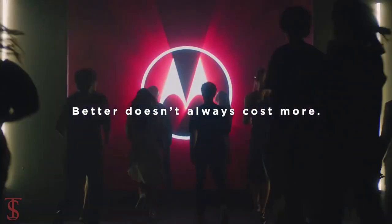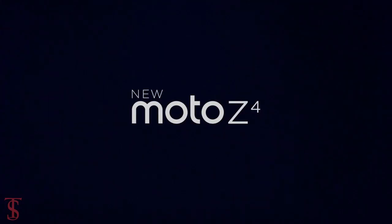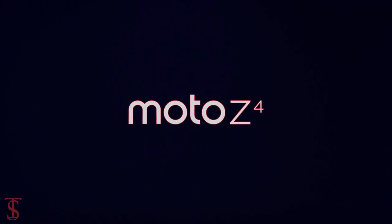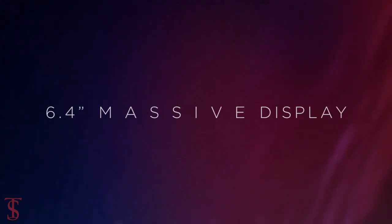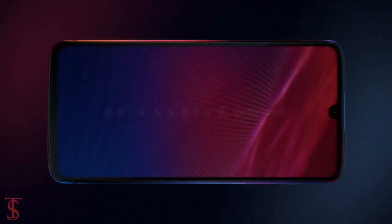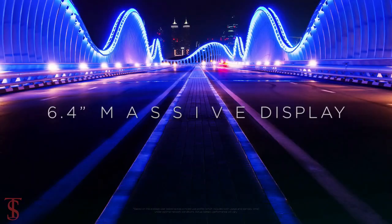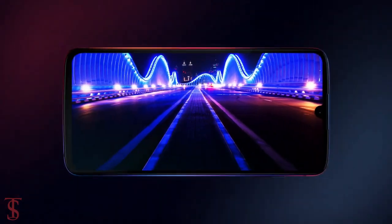Motorola has officially launched its new Z-series smartphone called Moto Z4 in the U.S. market. Talking about the specifications, the Moto Z4 features a 6.4-inch Full HD Plus OLED display with an aspect ratio of 19.5:9 and supports 2.5D Corning Gorilla Glass 3 on the front.